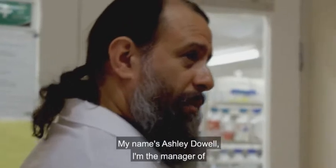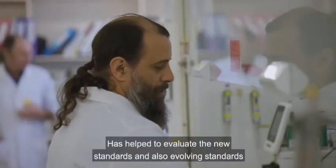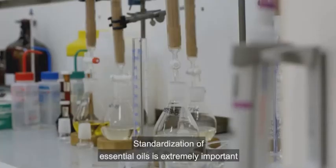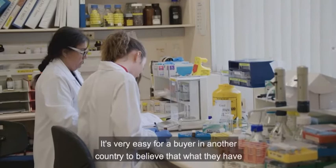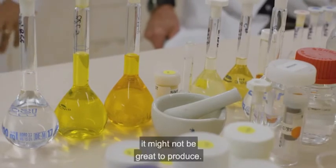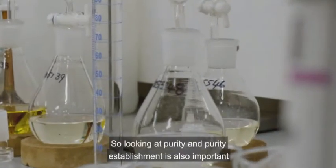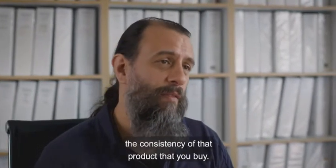My name is Ashley Dale. I'm the manager of the analytical research laboratory at Southern Cross Plant Science, Southern Cross University. Ashley works on the technical committee of the International Standards Organization and has helped evaluate evolving standards of essential oils such as tea tree oil. Standardization of essential oils is extremely important for allowing open trade of these products. It's very easy for a buyer in another country to believe that what they have is representative of the entire range of chemotypes that occur, and that can be a problem. Looking at purity establishment is also important for consumers, so they can rely upon the consistency of the product they buy.